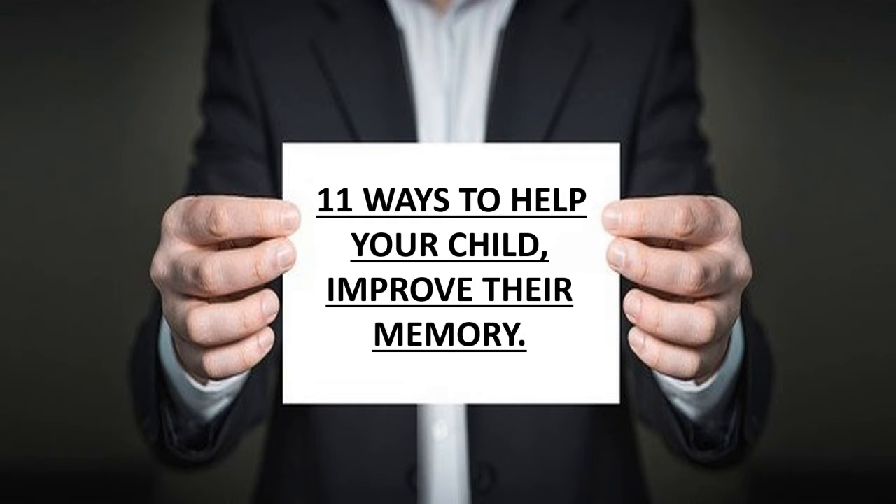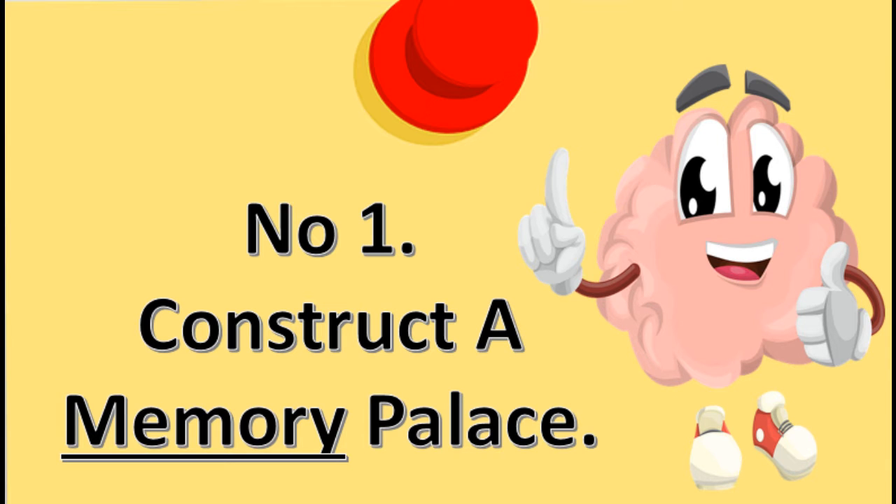11 Ways to Help Your Child Improve Their Memory. Number 1: Construct a Memory Palace.